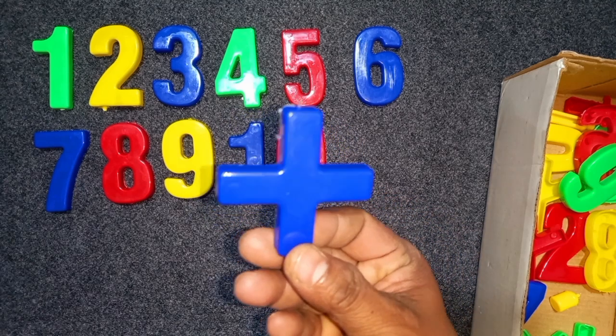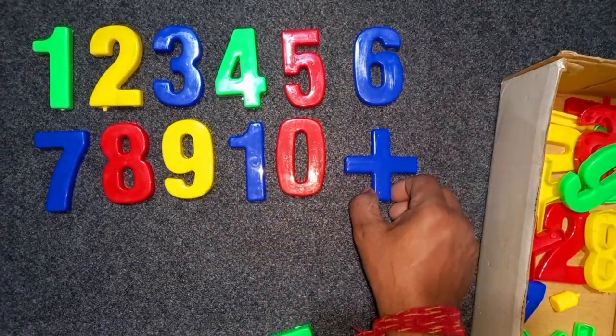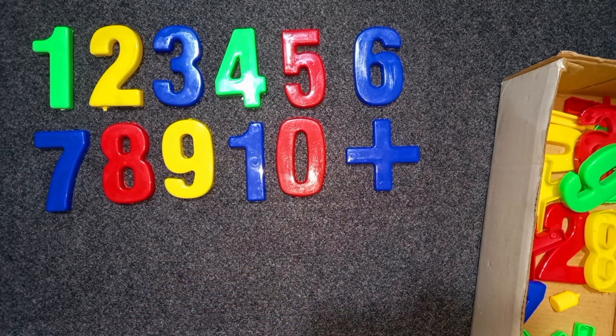Blue color, 10. Blue color, 10. Blue color, 10. Wow!